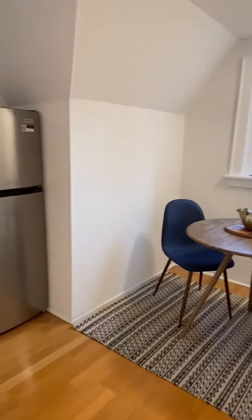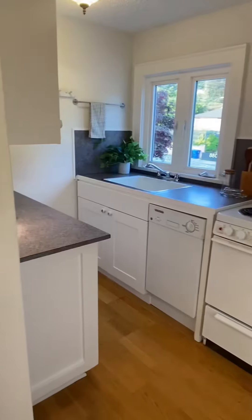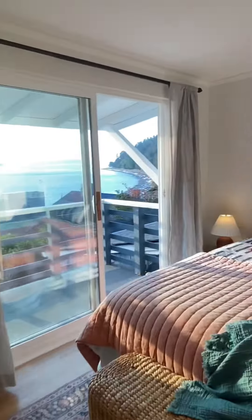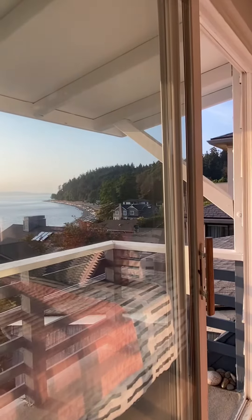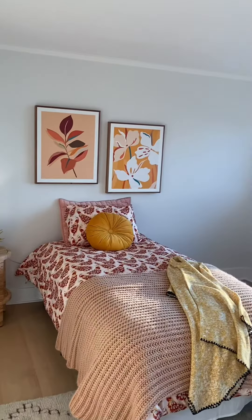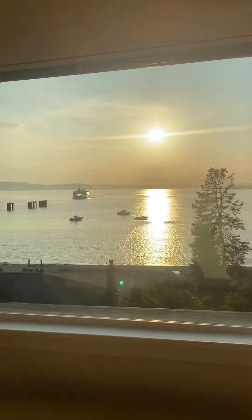Heading upstairs — each floor in this house has its own separate entrance. There's an adorable kitchenette on the top floor and the first bedroom with a dressing area and large closet. We've got a full bath with a clawfoot tub on the second floor, and the second bedroom. Both of these bedrooms are really great size up here.